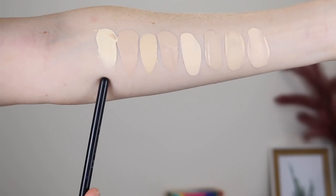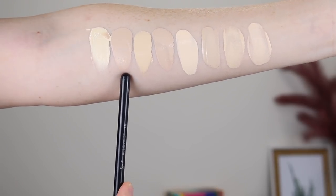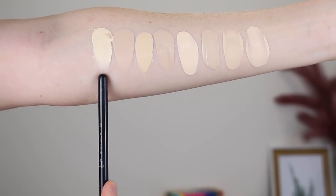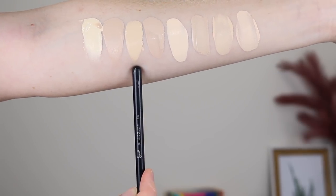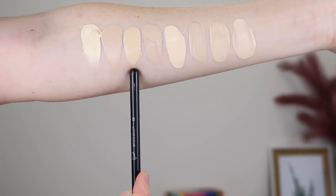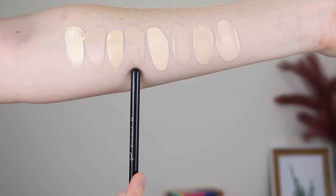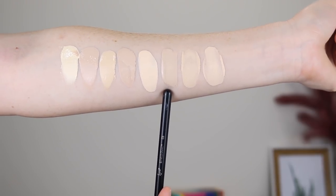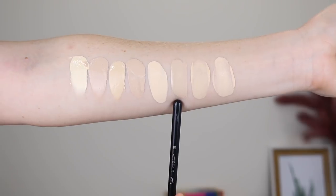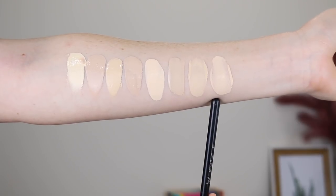I hope I covered everything just then — if not, leave me your questions down below. So here we have the NYX Can't Stop Won't Stop in the shade Pale, and this is in the shade Porcelain. As you can see, there is quite a big jump between the two, which is why I would really like to try the shade Light Porcelain. This here is the Maybelline Super Stay in the shade 110 Porcelain, and this is the NYX Total Control Drop Foundation in Porcelain. Here we have the Fenty Beauty in shade 100, the Makeup Revolution Conceal and Define in F1, the Maybelline Fit Me Matte and Poreless in 110, and the Fit Me Matte and Poreless in 102.